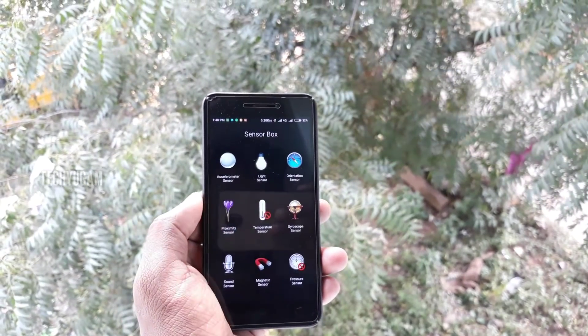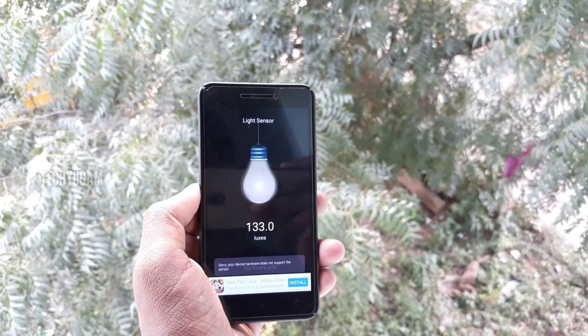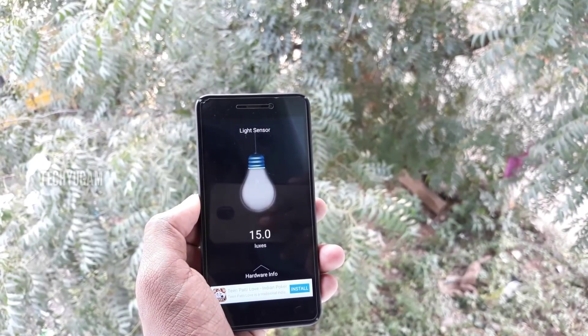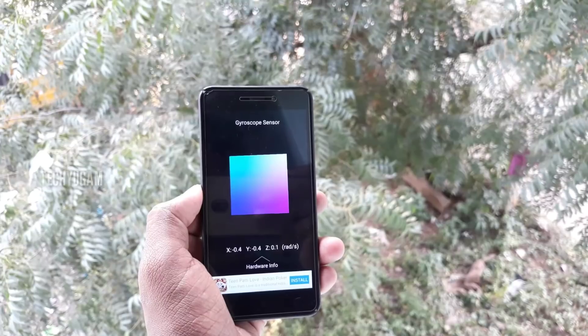Now we are coming to the sensor part — all sensors are working. In the Redmi 5A there is no gyroscope sensor, but since we ported it we have the gyroscope sensor, light sensor, proximity sensor — all sensors are present and working with no bugs.